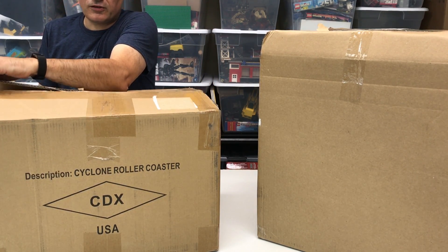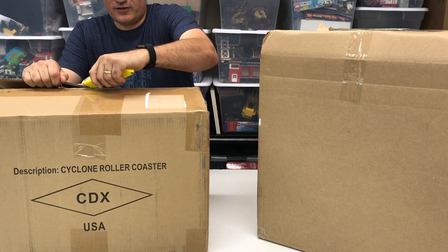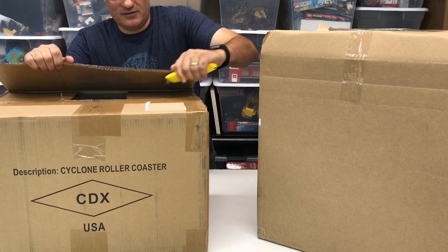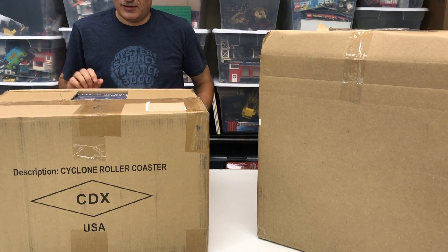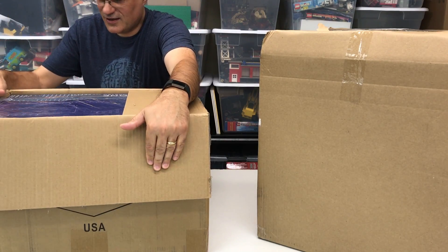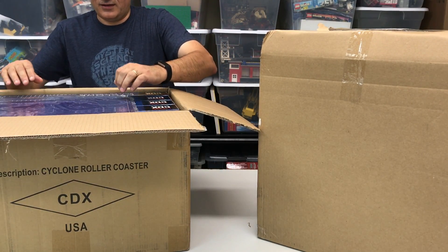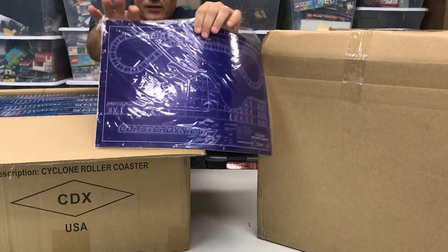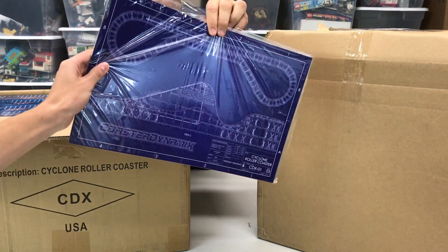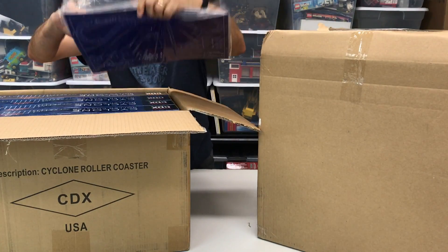Do you remember when we first did the Kickstarter for this? I was like, how many do you want to get? And you're like, I don't know. And then we find out. Oh wow. That looked — whoa. Oh yeah, this is one of the Kickstarter rewards — the blueprint! Is it in there? Look on the camera. Oh yeah, it is. Wow, that's awesome.